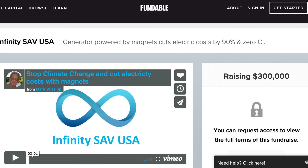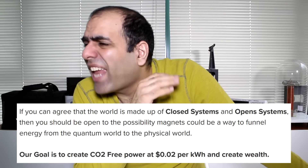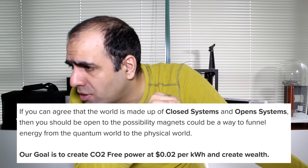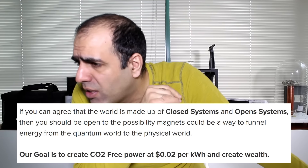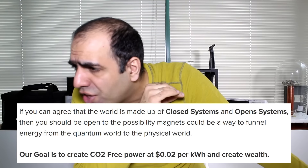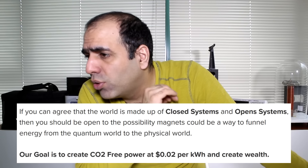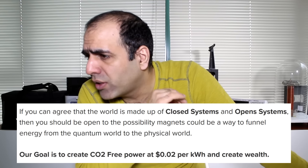A free energy device would contradict the laws of thermodynamics, which apply to any closed system such as our universe. But according to their page, if you can agree that the world is made up of closed systems and open systems, then you should be open to the possibility that magnets could be a way to funnel energy from the quantum world to the physical world. And that's the power of agreement.